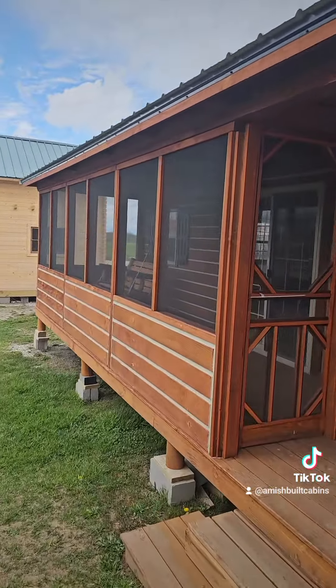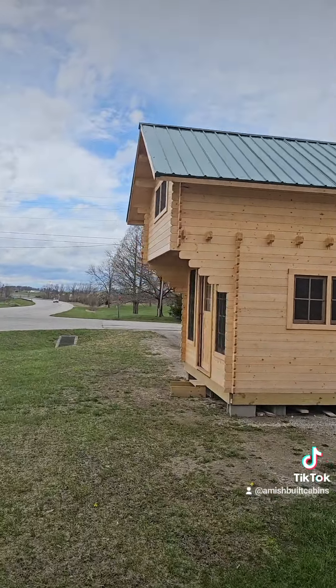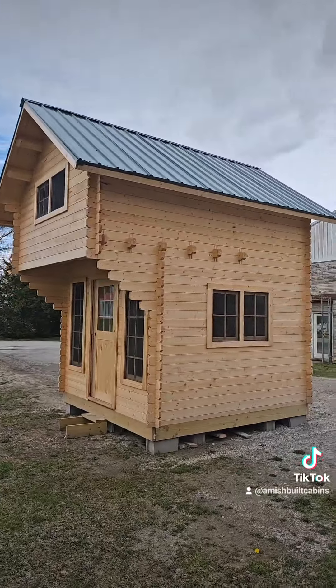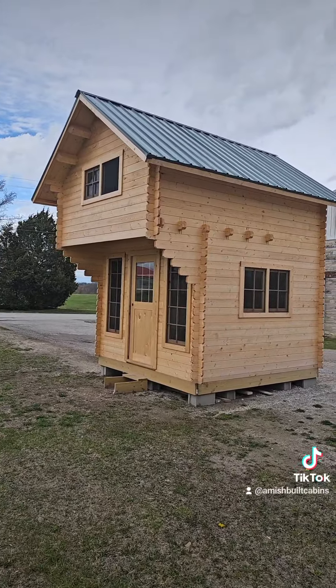Beautiful structure, built by the Amish, we ship them nationwide. Then we got a little cabin kit over here called Mighty Mouse — $14,000. It comes as a kit in pieces, kind of like Legos.